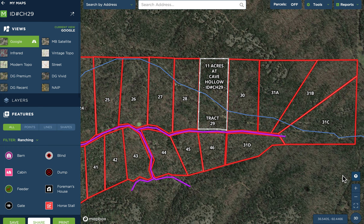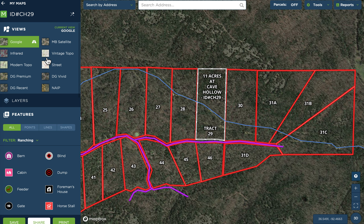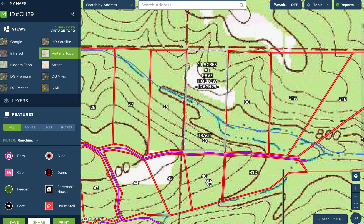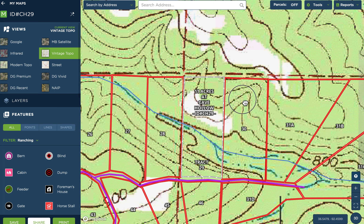Let's zoom in and take a look at the topo map. The property is where you come in on the easement road on the south side. It's basically highest on the south side, slopes down as you go toward the creek bed. The middle section is roughly level, other than the creek bed running through it, and then as you go north from there it slopes back up and you have what appears to be a pretty good sized level area on the northeast side.